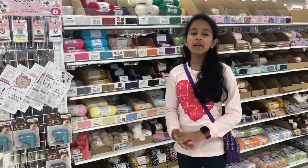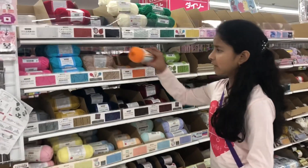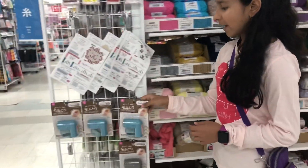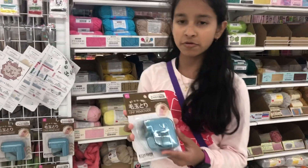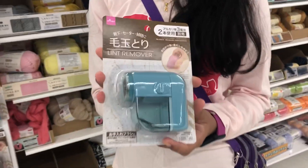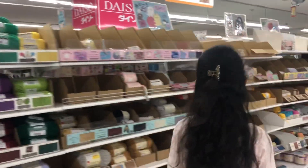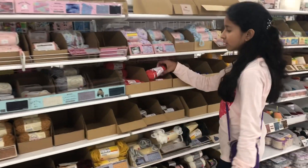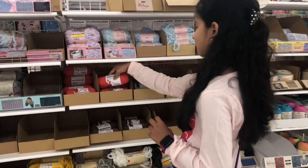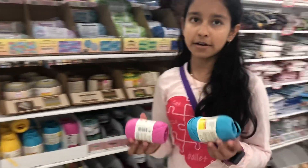Now we are in the sewing and craft section. Here we can get different types of yarns. We also get a flint remover machine, which is used to remove flint on clothes. We can also get cotton-kind yarns and paper yarns.